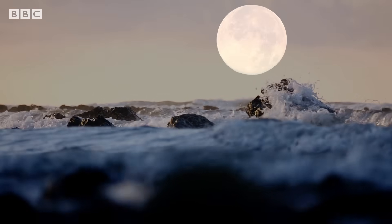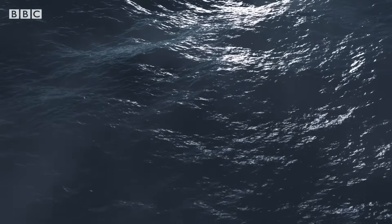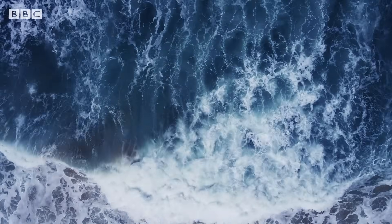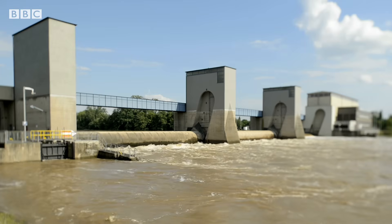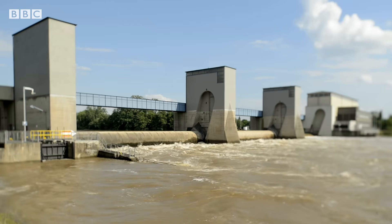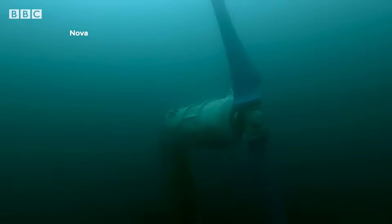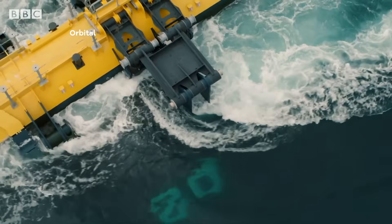It's the gravitational pull of the moon, and to some extent the sun, which gives the tides their rhythm. And unlike wind, solar or hydro, tidal power isn't reliant on weather. While tidal barrages have been around for decades, their cost and the ecological impact has been a barrier. Now, from the Scottish islands through to Canada, a new generation of tech firms have introduced tidal stream turbines.